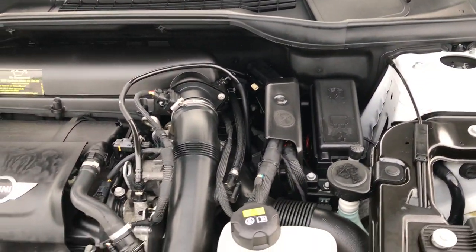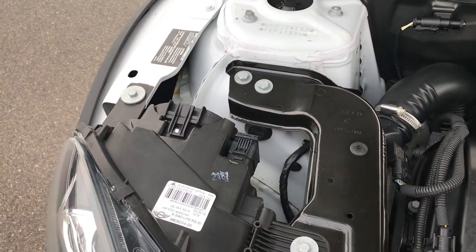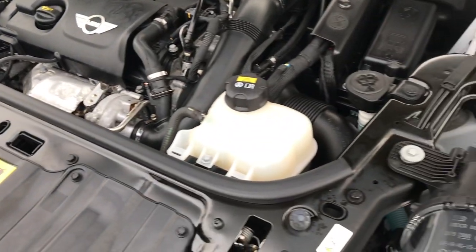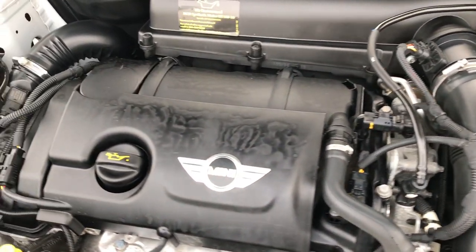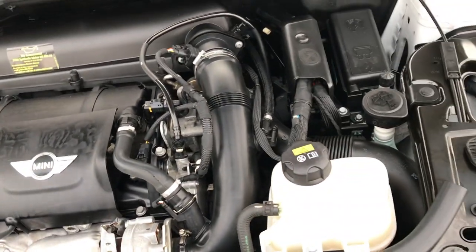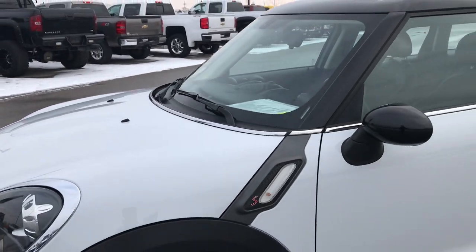Under the hood is the 1.6 liter four-cylinder twin-turbo motor. The engine bay is very clean and runs very smooth. This car has been fully safety-checked and inspected by our service shop, with a fresh oil and filter change. All the fluids have been checked and topped off, and this car is 100 percent ready to go.